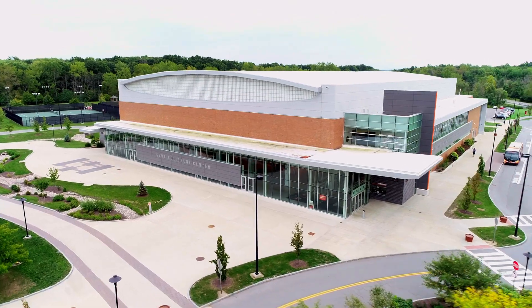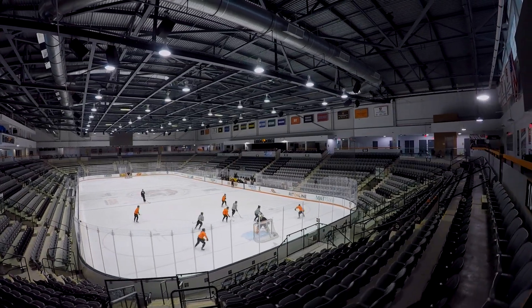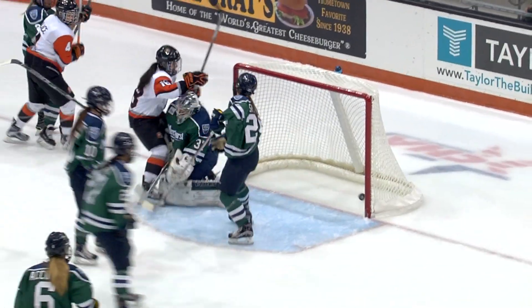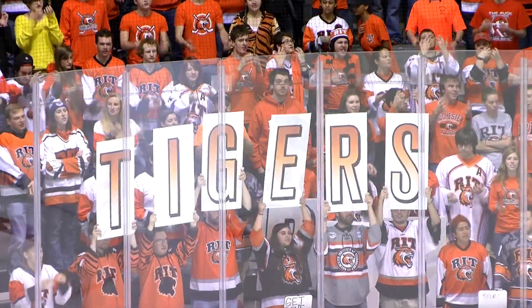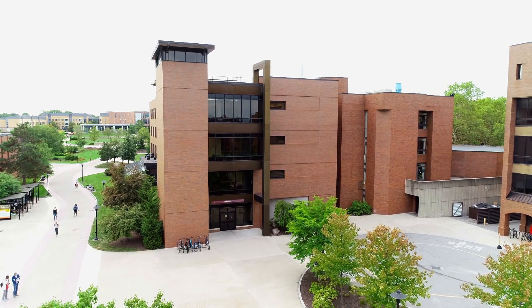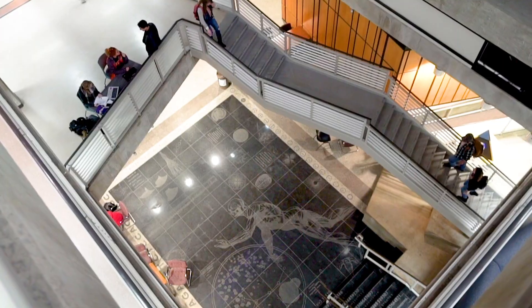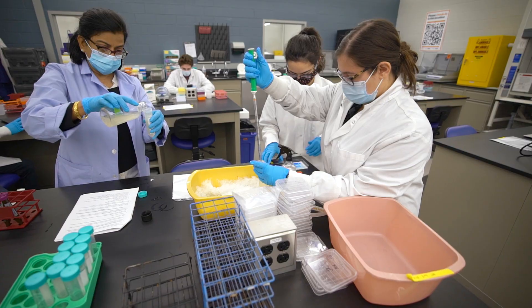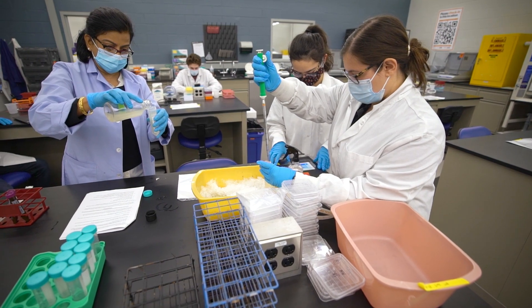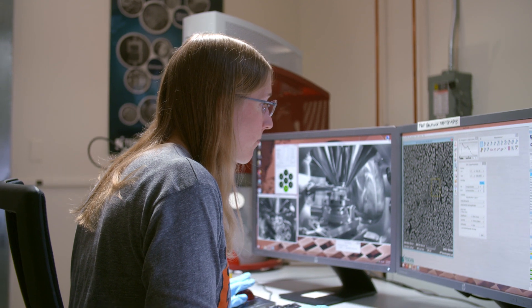As we leave Lowenthal Hall and Saunders College, we are approaching the Gene Polisseni Center, the home of the men's and women's Division I hockey teams. The Polisseni Center is a great place to be on Friday and Saturday nights, joining fellow Tigers cheering on our hockey teams. Now it is off to Thomas Gossnell Hall, home to the College of Science. Notable in this hall is the Bruce and Nora Jane's atrium, where the granite floor is etched with images representing milestones in science. There are also 11 research centers and labs at the college, including labs specific to genetic engineering, aquatic ecology, and quantum optics.